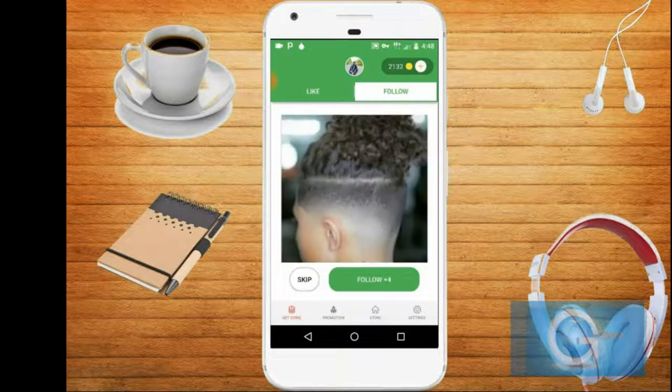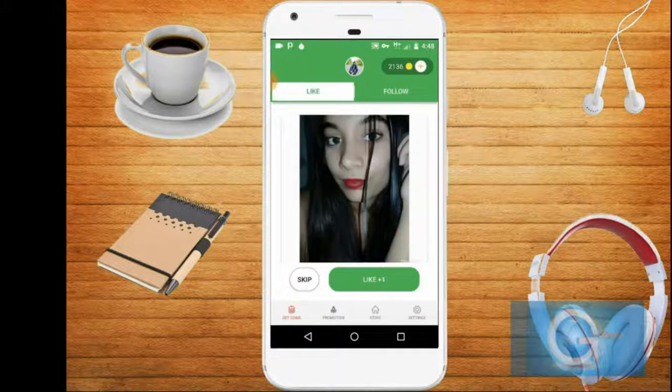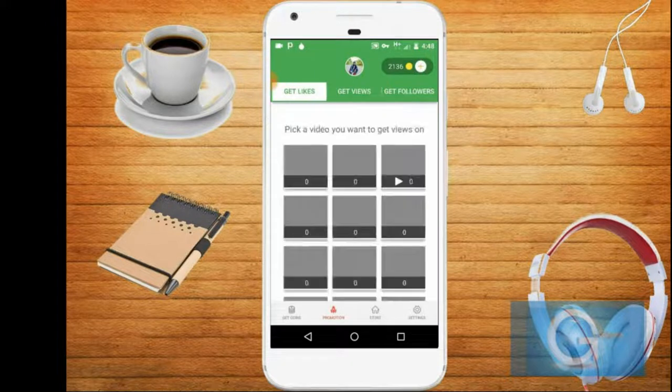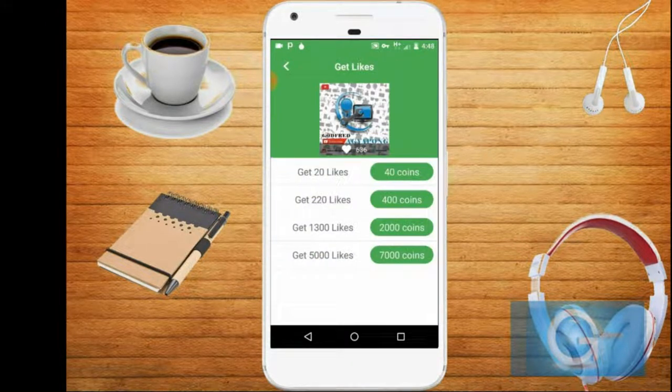Let's get into the promotion. Click on the promotion and go to get likes, and just tap on the picture that you want the likes on. As you can see, if you have 40 points you can get 20 likes, 100 points you can get 20 likes, and so on. Let's get back to my Instagram and see the actual likes I have for this photo.